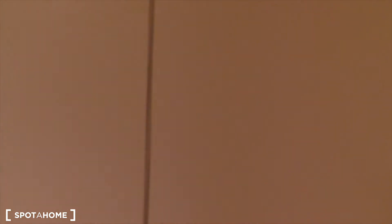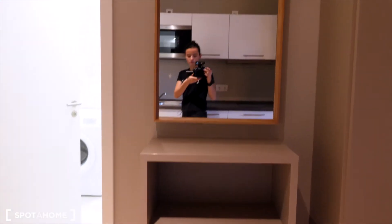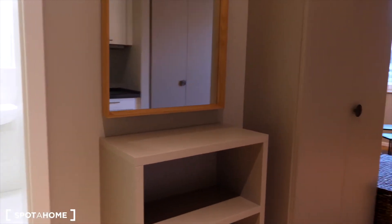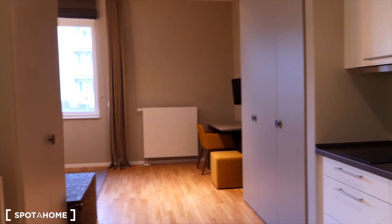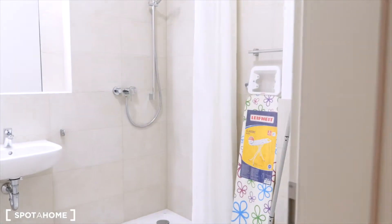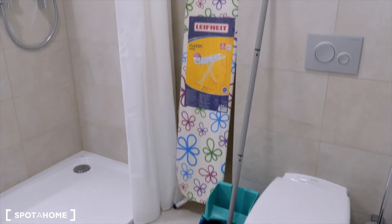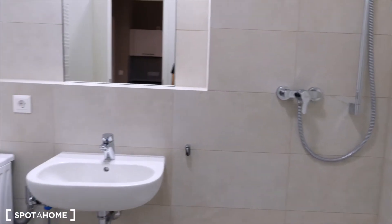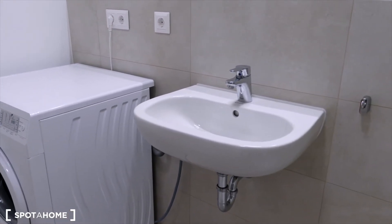And here you have a shelf and a mirror — just a small corridor area. The last room I'll show you is the bathroom. You have a shower, toilet, ironing board, some house cleaning supplies, a washing machine, and a sink.